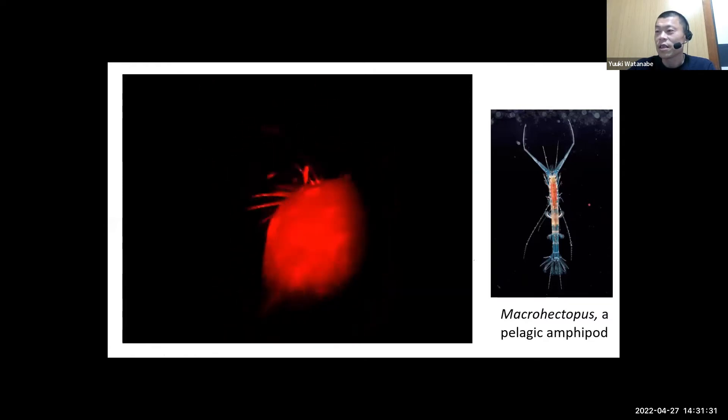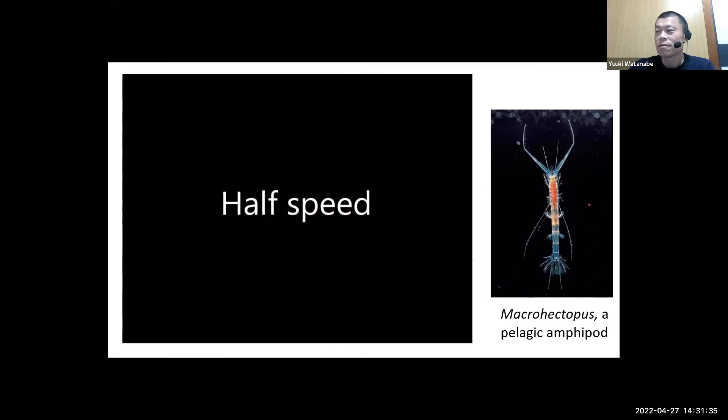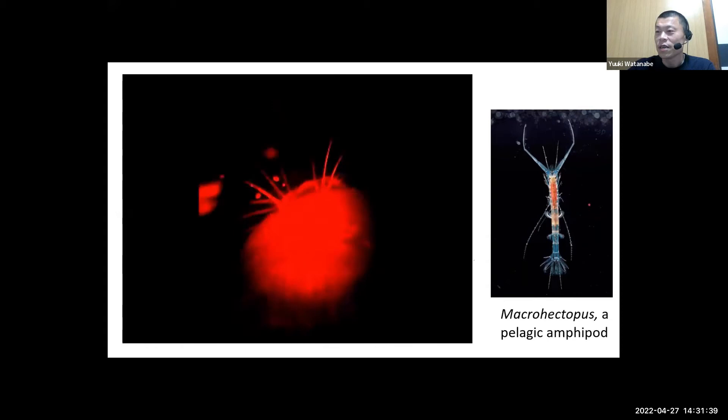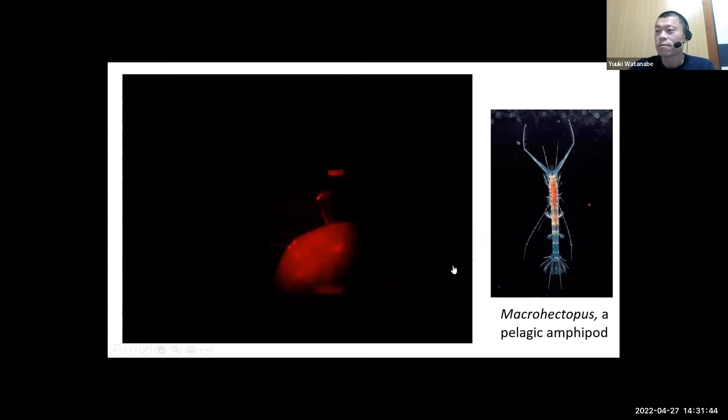In the video footage filmed by a seal, you can see seals eating something very small — not fish, but this tiny amphipod.